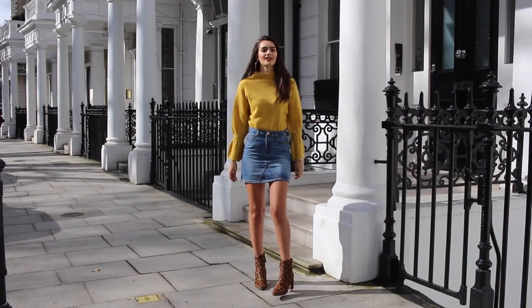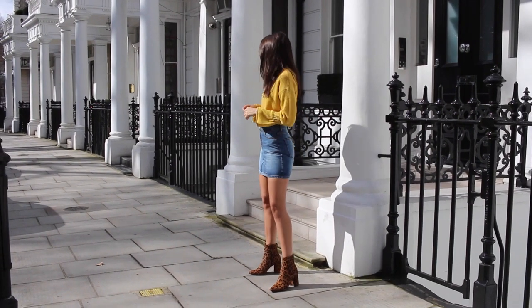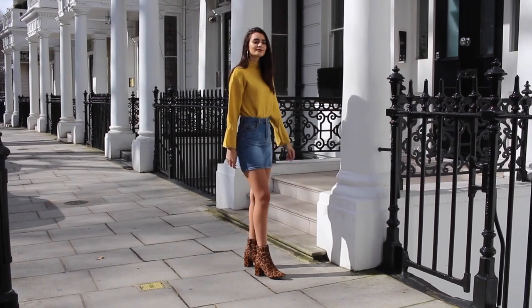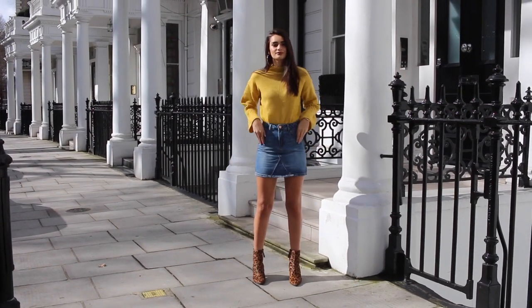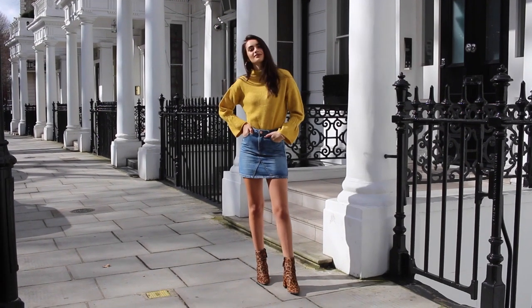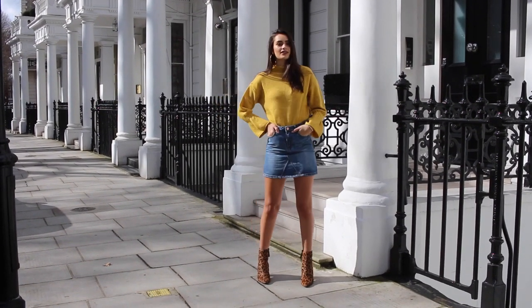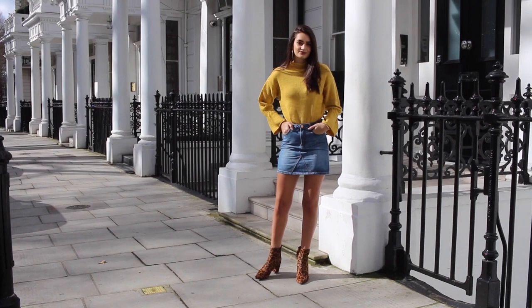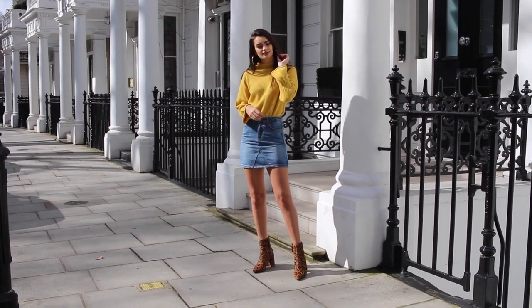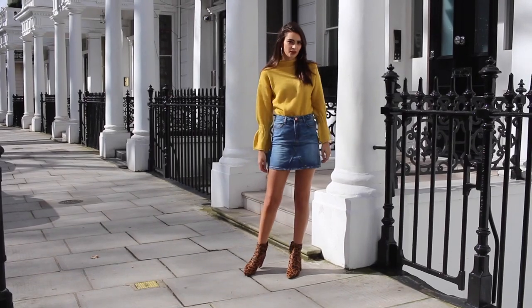For footwear, I decided to go for some ankle boots because I imagine this as being a transitional look. I went for a leopard print pair. I actually think this particular colour of leopard print — it's kind of an orangey tone — works really, really nicely with this jumper. Somehow everything ties in together quite nicely and I personally really like this look.